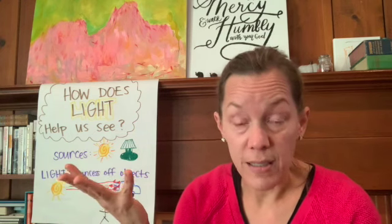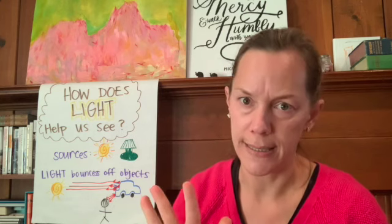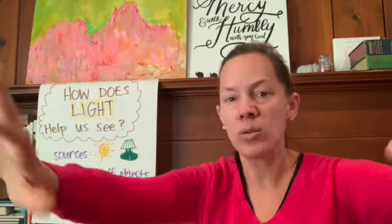In a house at night, we have to turn on the lights, and then that artificial source of light will bounce off of the floor, the table, our book so that we can see it. So natural light, artificial light — sources of light. The natural sources of light or the artificial sources of light make light that bounces off of things, and that is how we see.